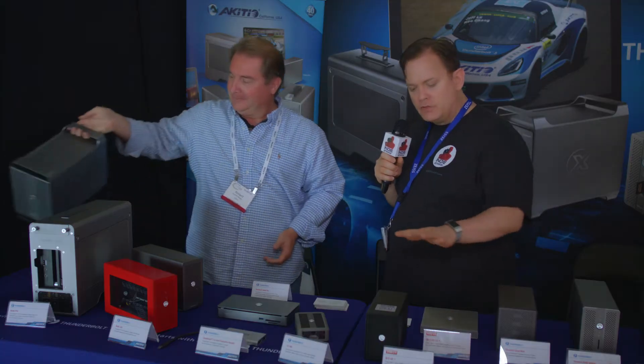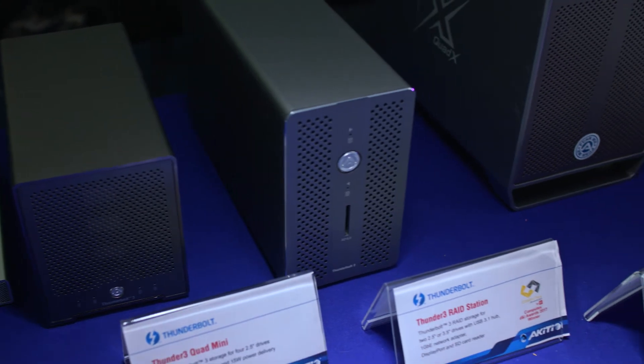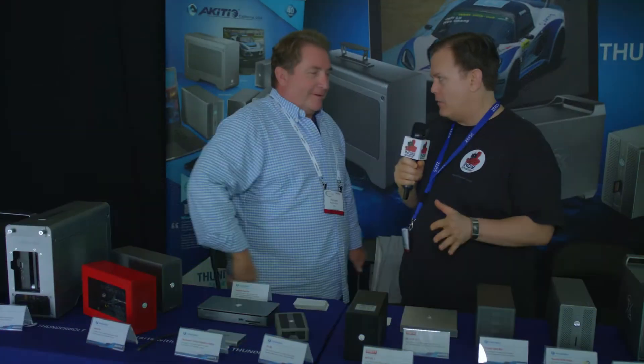Interesting. Now, storage — you guys have the best Thunderbolt storage around, right? I think we do. We're one of the first developers of Thunderbolt storage and we've been doing it for a long time. We've made storage for other companies as well — some we still make for, some we don't anymore. They trust us and we trust ourselves to make good storage that's going to last, and we hope the customers feel that way too.